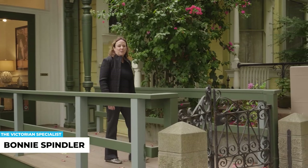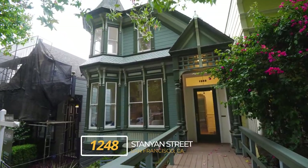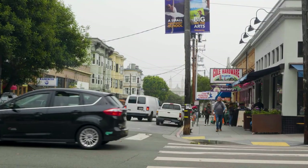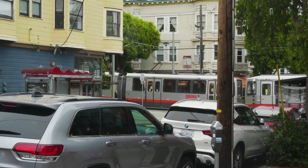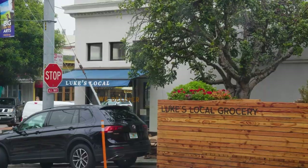I'm Bonnie Spindler, the Victorian Specialist, and we are here today at 1248 Stanyan. I wanted to give you a little tour. We're in Cole Valley, which is a small village inside the urban city of San Francisco. It's completely independent and people love its small-town feel. Let's go in and take a look at the house.